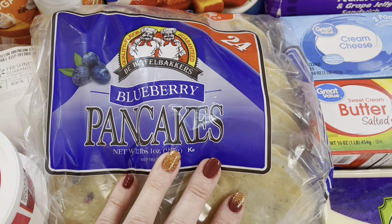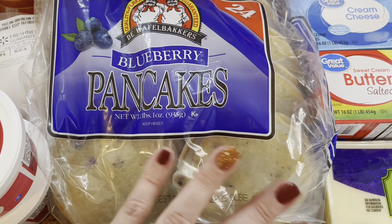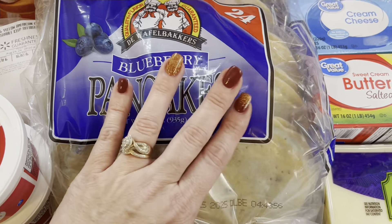Hey y'all, good morning and welcome to another episode of Sunday Suppers with Sammy. We're going to start this one out with a big old grocery haul first and then go right into what I'm making for supper.